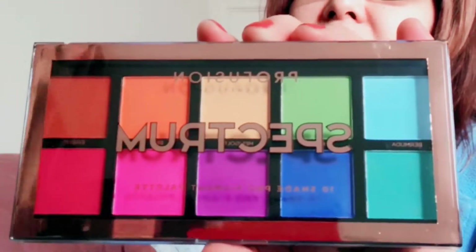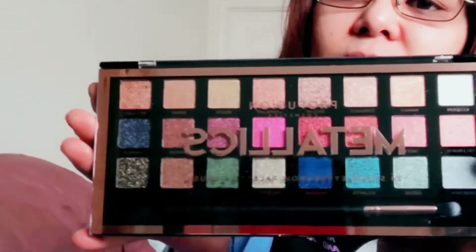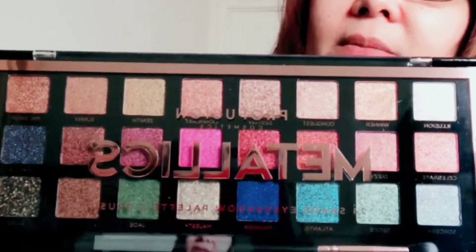This one is the Pro Pigment, I got it recently. I also ordered the Spectrum Palette online. This one I might mix with something else because I don't think I can make a look using just one palette, but we'll try — we're gonna challenge ourselves. I also got the metallic one. Oh my god, I have so much.